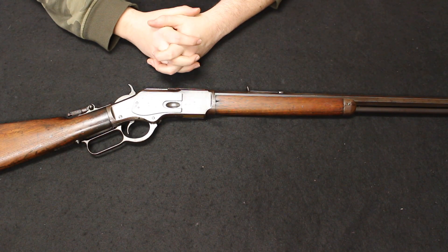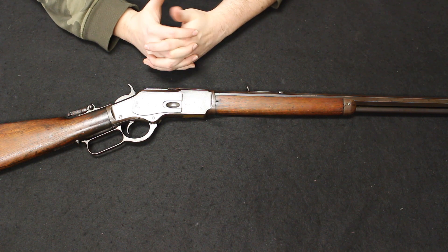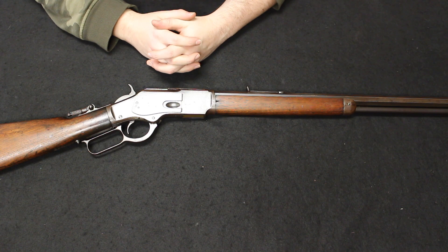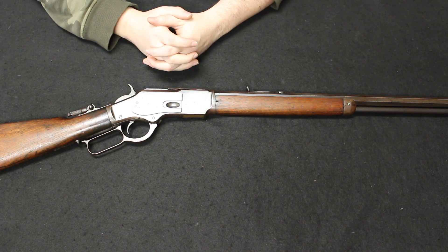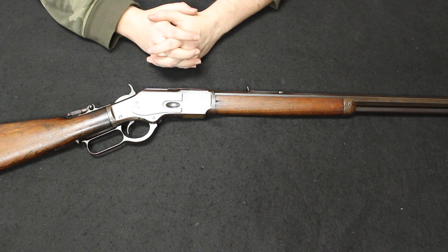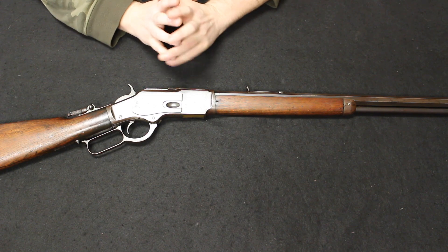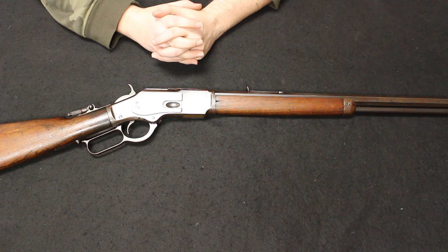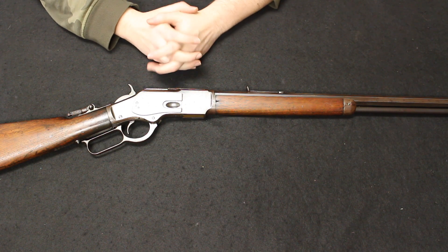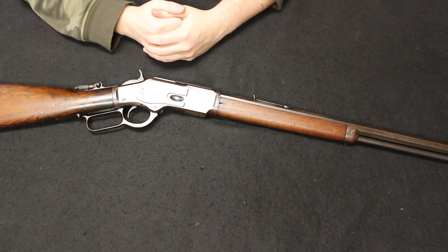If you had a 44-40 in a saddle ring carbine in 95% condition, thousands of dollars is what something like that would go for. So it's really hard to pinpoint exactly what something like this would be valued at without looking at your specific model. These are very, very cool rifles. I love the 1873 — it is definitely my favorite of the lever guns. Ending this up with an American icon, the Winchester Model 1873.